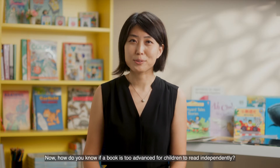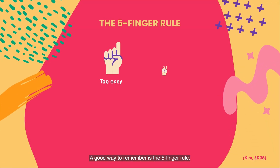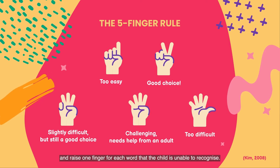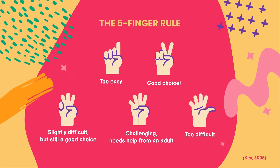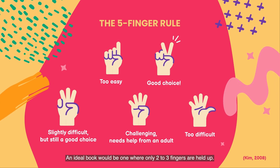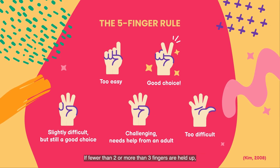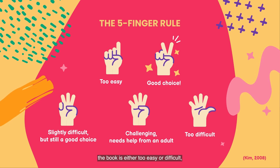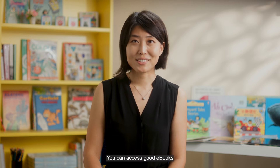How do you know if a book is too advanced for children to read independently? A good way to remember is the five-finger rule. Open the book to any page and raise one finger for each word that the child is unable to recognize. An ideal book will be one where only two to three fingers are held up. If fewer than two or more than three fingers are held up, the book is either too easy or too difficult and you should pick another book.